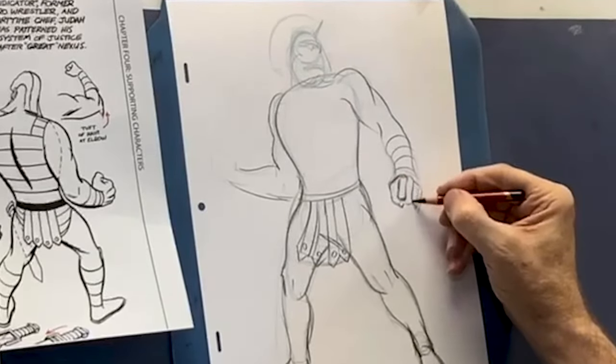Make sure the head is proportionate to the rest of the forms of the body.